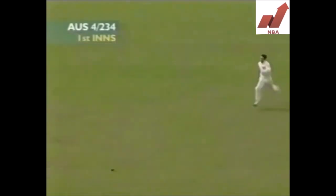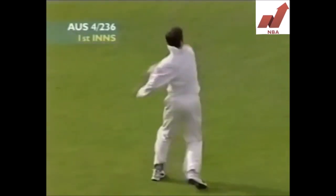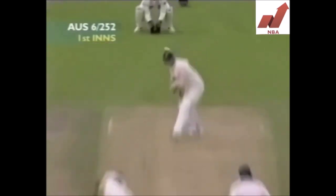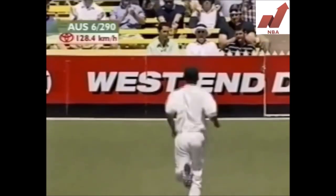That's well played. And then Martin driving it down the ground, and they get back for three. Nice shot. Superb shot — they didn't move. Cover and cover point did not move.